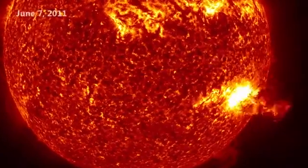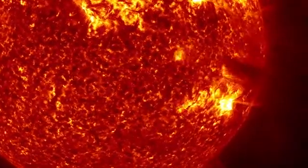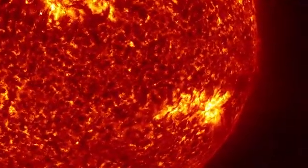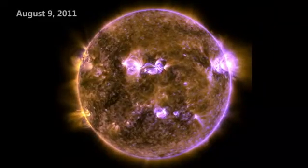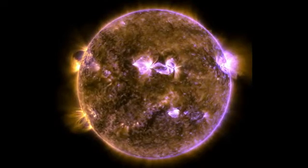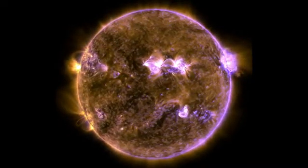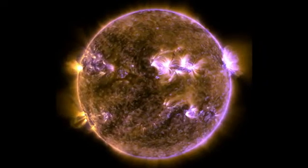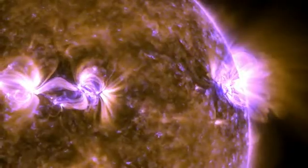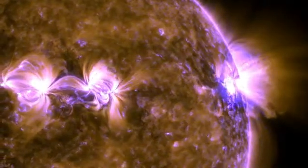On June 7, 2011, SDO spotted a huge eruption of plasma on the sun. This was the first time such a large event had been captured in such fine detail. Two months later, on August 9, SDO observed one of the most powerful flares of this solar cycle. Flares are intense bursts of radiation caused by the release of magnetic energy. SDO records in many different wavelengths, including one tuned to some of the hottest parts of the sun, allowing it to see the full extent of these solar explosions.